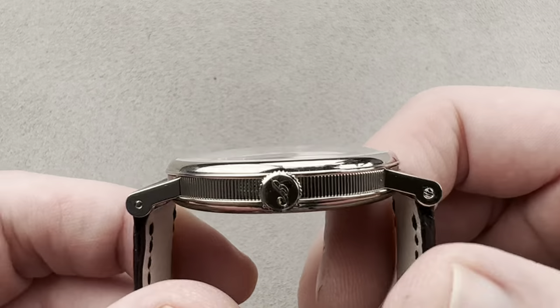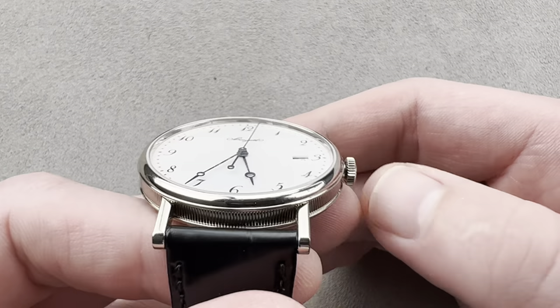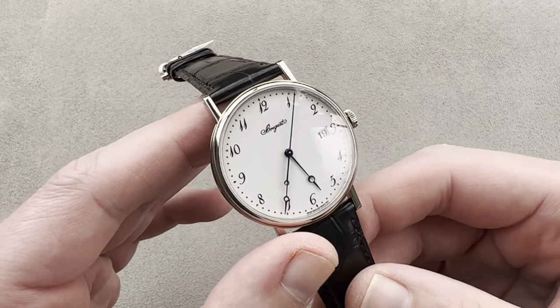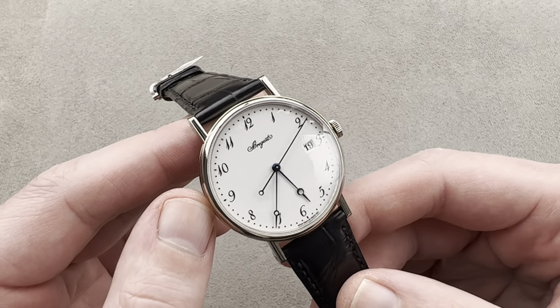38 millimeters in diameter, it's 8.9 millimeters thick, and a wonderfully compact 46.1 millimeters from lug to lug, with a 20 millimeter spacing between the lugs. A lot of the watches from the 2000s that have aged best are watches like this, constructed with classical size and proportions.